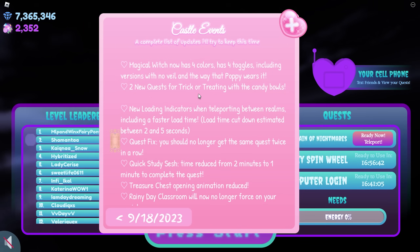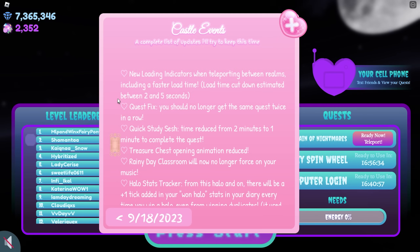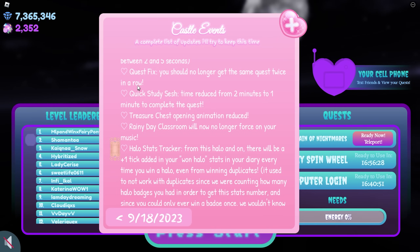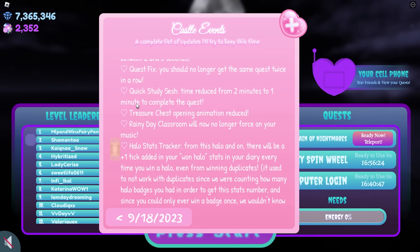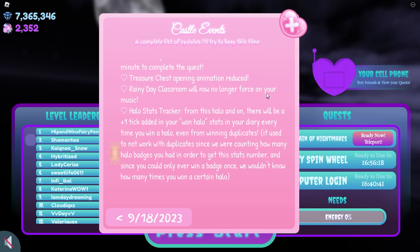2 new quests for trick or treating with the candy bowls. New loading indicators when teleporting between realms, including a faster load time — load time cut down estimated between 2 and 5 seconds. Quest fix: you should no longer get the same quest twice in a row. Quick study sesh time reduced from 2 minutes to 1 minute to complete the quest. Treasure chest opening animation reduced. Rainy day classroom will now no longer force on your music.